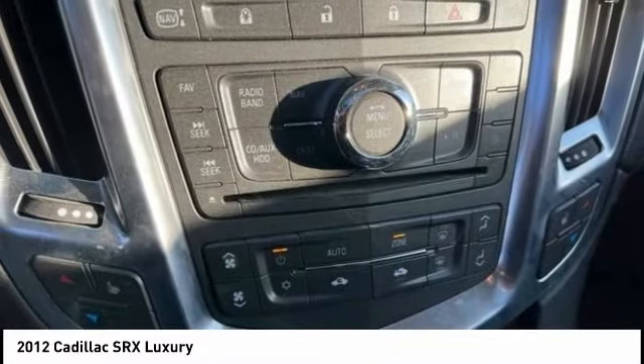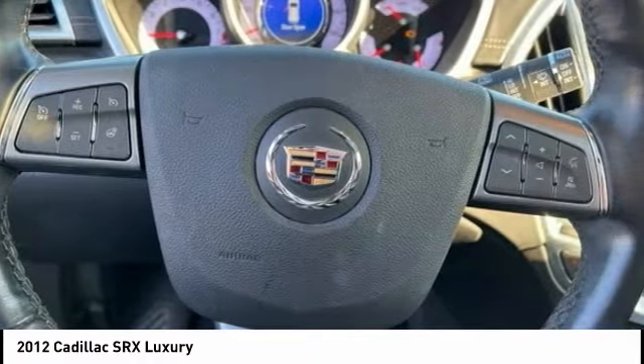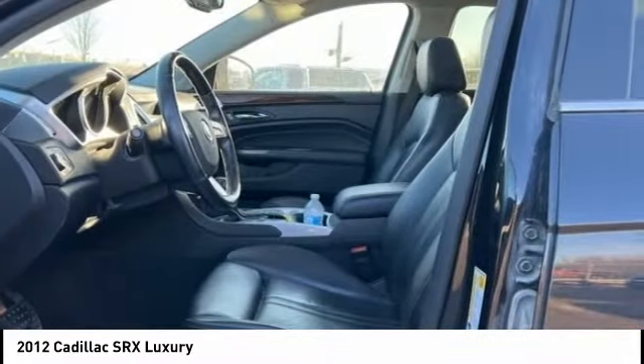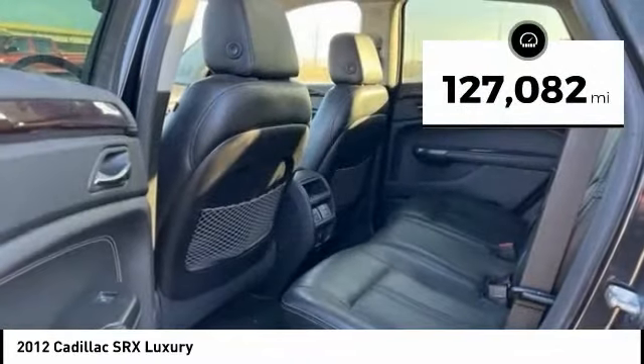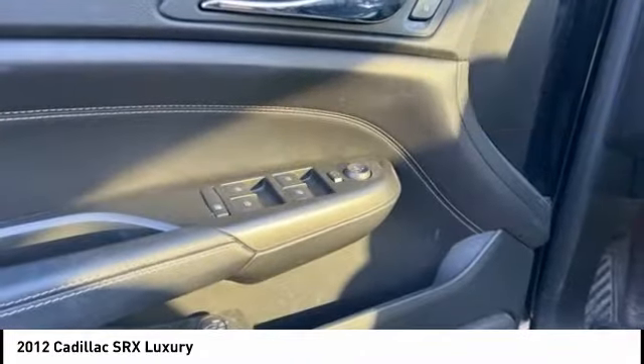Luxury lovers will delight in the new stylish handcrafted cabin. And for technology lovers, the list of high-tech features is just too long to list. This vehicle has less than 130,000 miles. Here are some of this vehicle's great options.